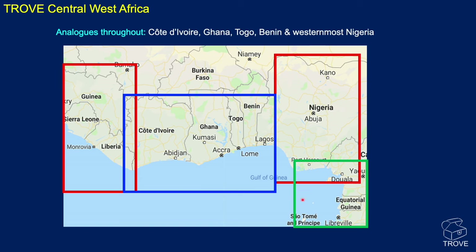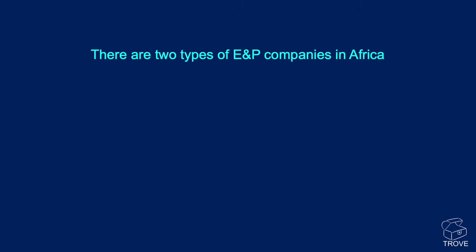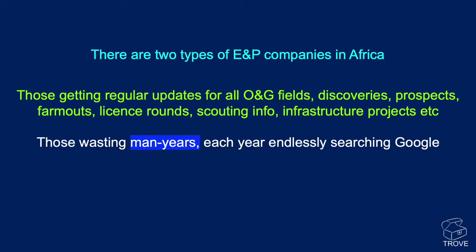We have adjoining Troves covering the entirety of Nigeria both onshore and offshore and deepwater, then from Cameroon and Equatorial Guinea all the way down to Angola, and another covering Liberia and Sierra Leone all the way up to Morocco. There are two types of E&P companies in Africa: those getting regular updates on all oil and gas fields, discoveries, prospects, farm-out information, license round information, scouting data, and infrastructure projects — and those wasting man-years every year endlessly searching Google. We've done it for you — which camp is your team in?